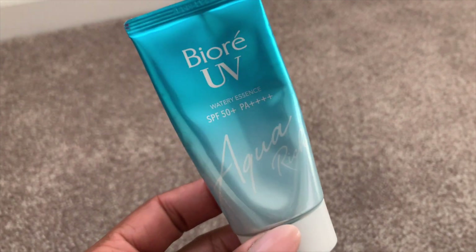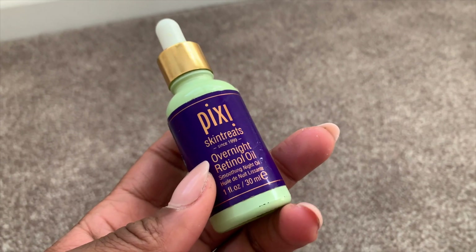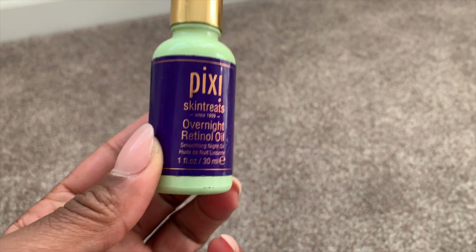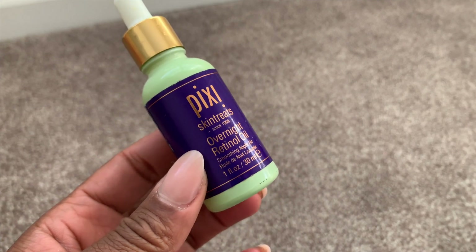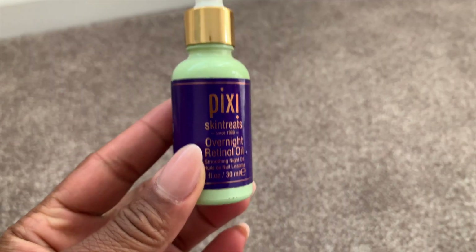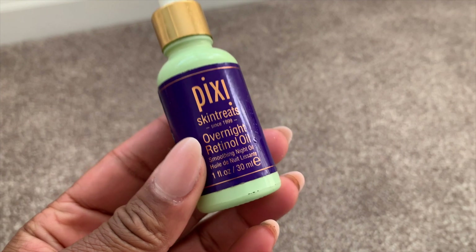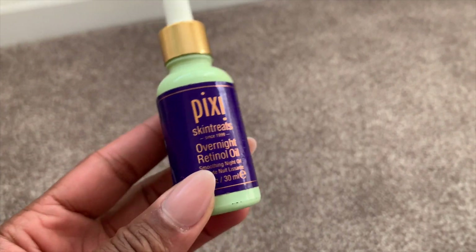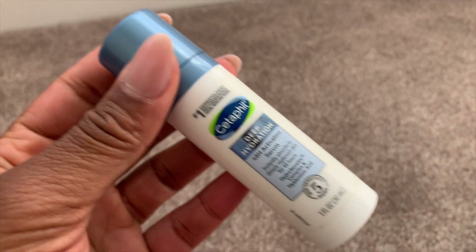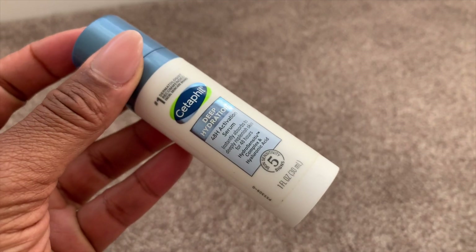I used up this Pixi Overnight Retinol Oil — this is my second bottle used up and I've already repurchased the third. If you have sensitive skin, this is a sensitive skin-friendly way to use retinol. It is a difference maker — when you put this on at night and wake up in the morning, your skin is visibly smoother. It's an effective introduction to retinol if you are a newbie.